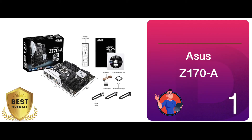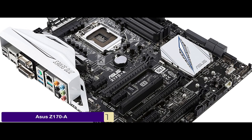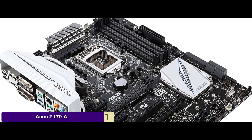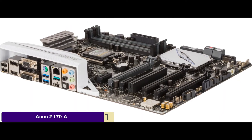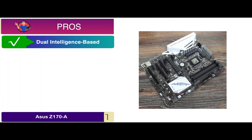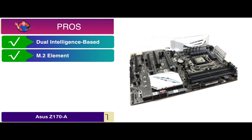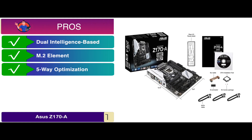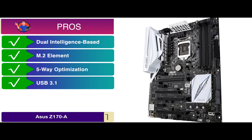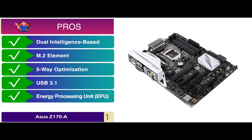Finally we have, best overall, the Asus Z170-A. This motherboard makes our list with its ProClock technology, which enables you to keep overclocking the processor automatically. This minimizes the risk of damage to both the processor and the motherboard. Its pros are: the processors used are dual-intelligence based, has M.2 element for improvement of storage, it has 5-way optimization for more efficiency, has USB 3.1 for a smooth LAN connection, and has an Energy Processing Unit (EPU) to adjust according to the power supply.